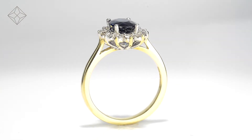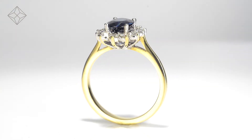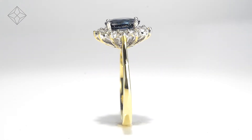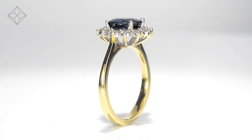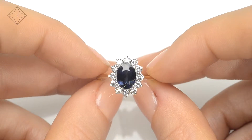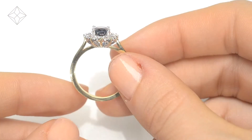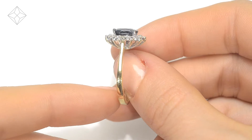Fine diamond jewellery from The Diamond Store. A handcrafted ring, the perfect gift for any occasion. This beautiful 18 carat yellow gold ring looks stunning in a claw setting.